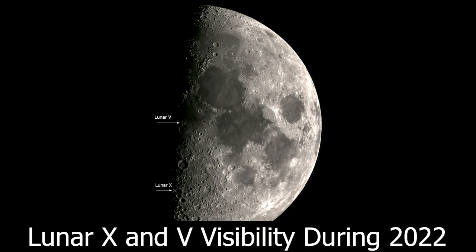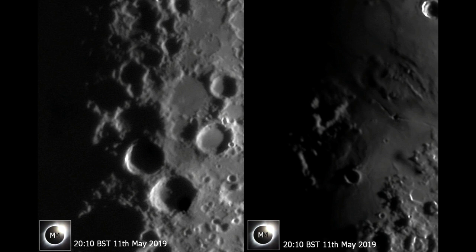The lunar X is at its most impressive when it's slightly in the shadow side of the moon. It's basically caused by light illuminating the rims of the craters Blanchinus, Lacaille, and Purbach. Just when the light hits at that right angle you get a really noticeable X shape that really stands out best when it is on the shadow side. The V is slightly different — it becomes visible a little bit sooner than the X, because it's like a raised area within Mare Vaporum, so it really stands out.